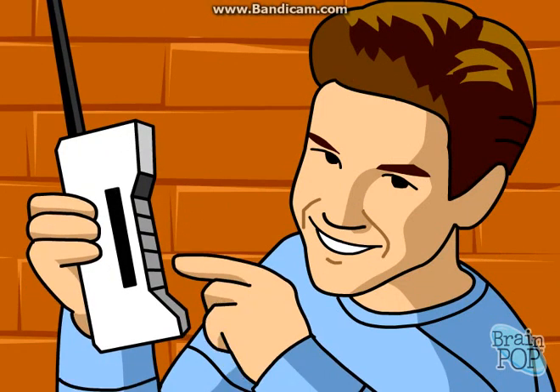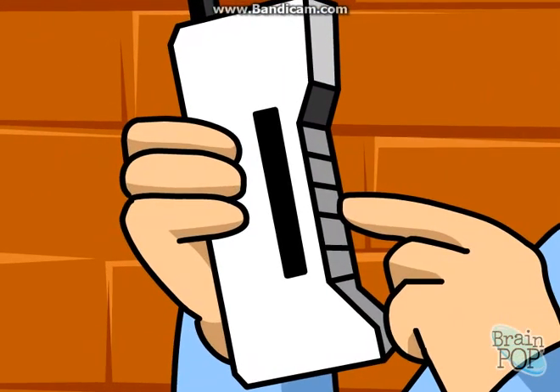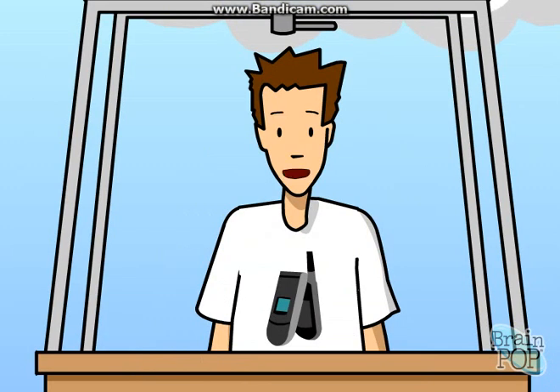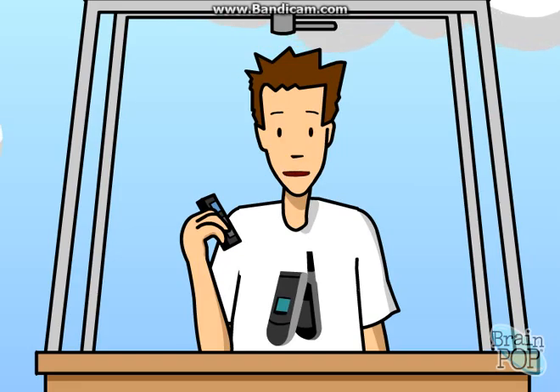Those early cell phones were something else. They weighed about 900 grams, cost $4,000, and provided a half hour of talk time. A lot of electronic technology was pretty primitive back then. Like computers, over the past 25 years, cell phones have gotten smaller, more sophisticated, more powerful, and less expensive.